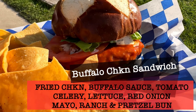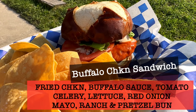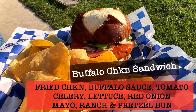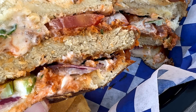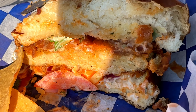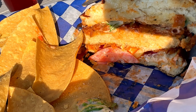For my meal I got the buffalo chicken sandwich, which was fried chicken, buffalo sauce, tomato, celery, lettuce, red onion, mayo, and ranch on a pretzel bun. I thought the sandwich was well prepared — there were plenty of toppings and buffalo sauce. It was very close to a chicken texture and really tastes very similar. It was really hard to tell it wasn't chicken.